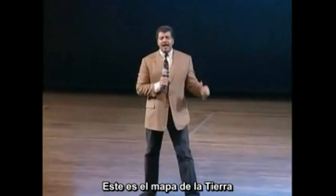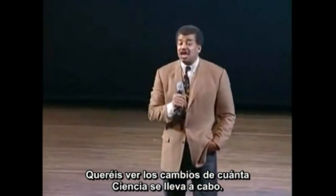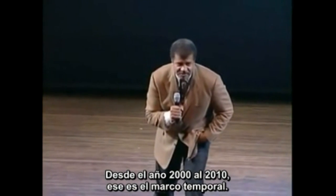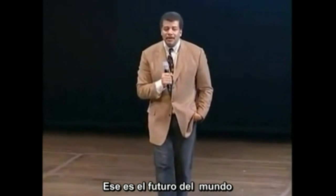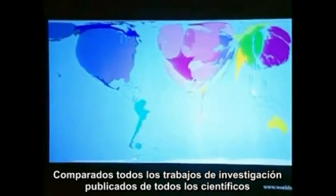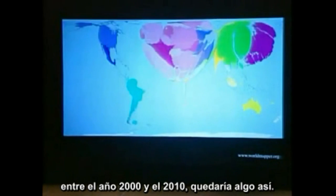This is the wrong map. What you want to look at is not how much science is going on — you want to look at the change in how much science is going on from the year 2000 to 2010. That's the trend line. That is the future of the world. Compare the difference in published research papers in all sciences between 2000 and 2010, and you get this.